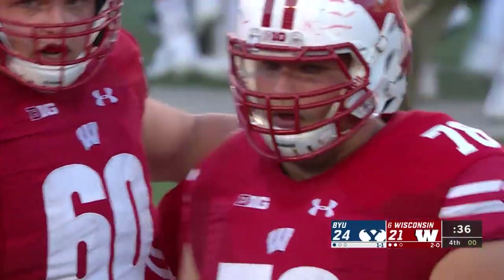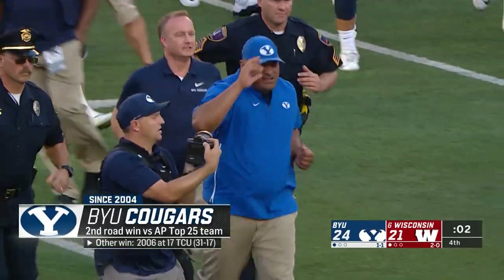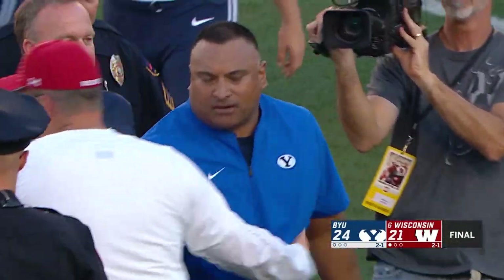The Cougars lead 24-21 with 36 seconds to go. Kalani Sitake with hugs on the sideline, a sprint to midfield — BYU 24, Wisconsin 21. This one is done and won at Camp Randall.